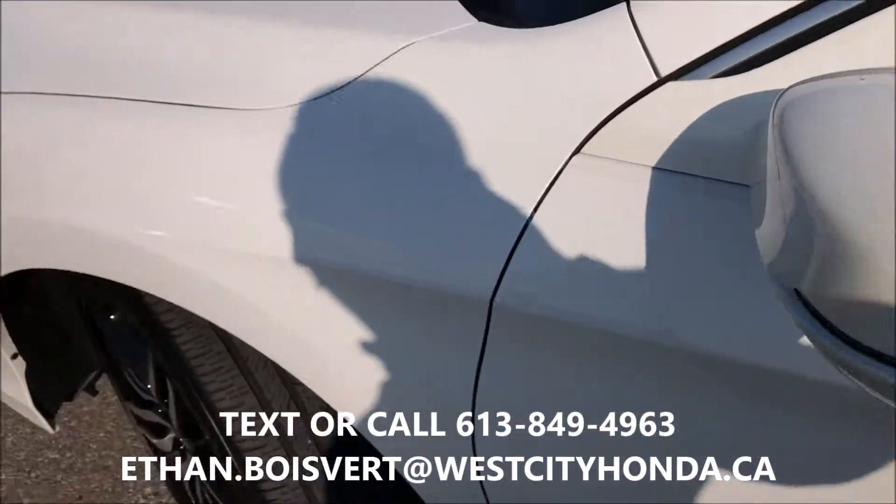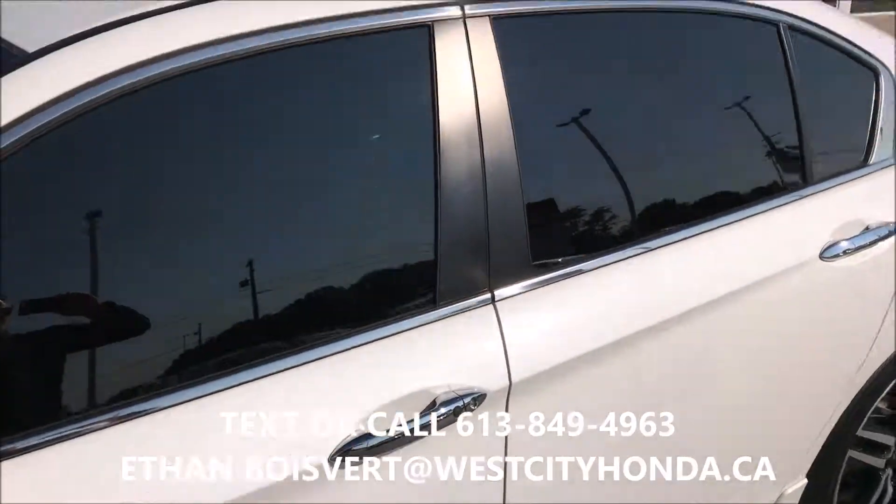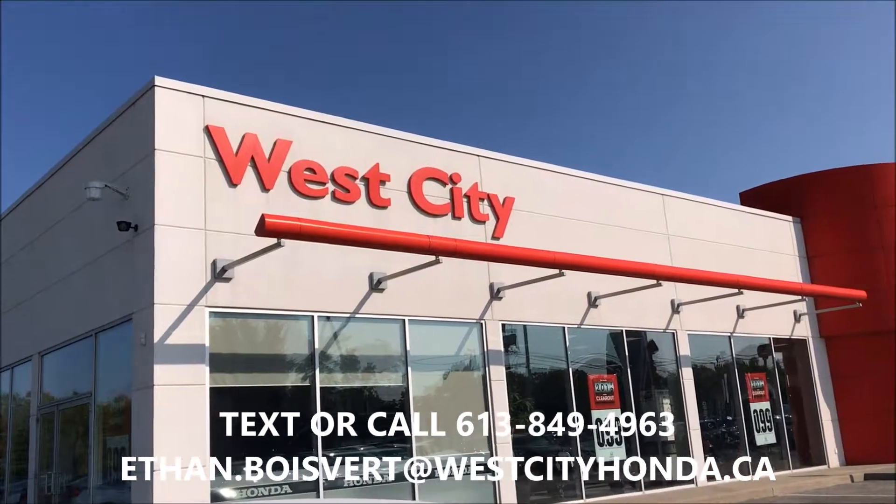Any further questions at all you can text or call me at 613-849-4963. Thank you.